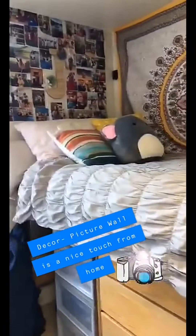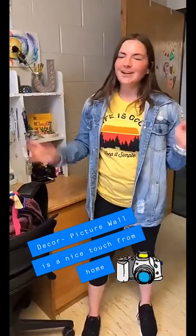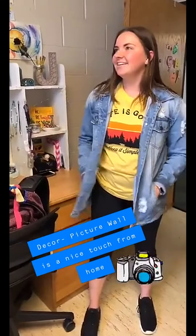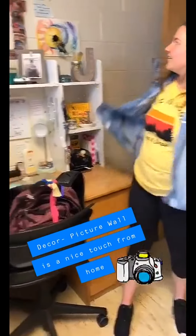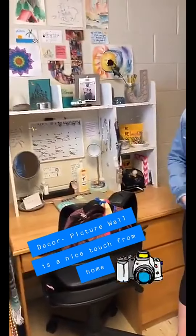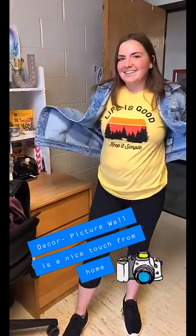So this is my room. Over there, I have a picture wall. I was able to just take a bunch of pictures from home and put them up all over the wall to show kind of who I am, what I've done, and to remind me of everyone back home. And all these pictures here are little things that I've made throughout the year that I really thought would be a good addition to the room.